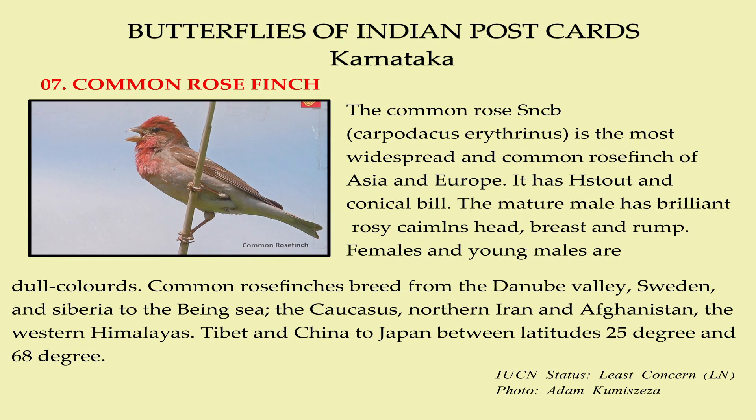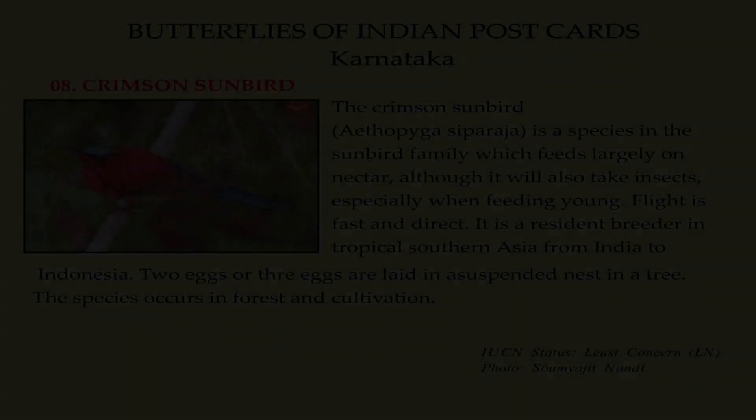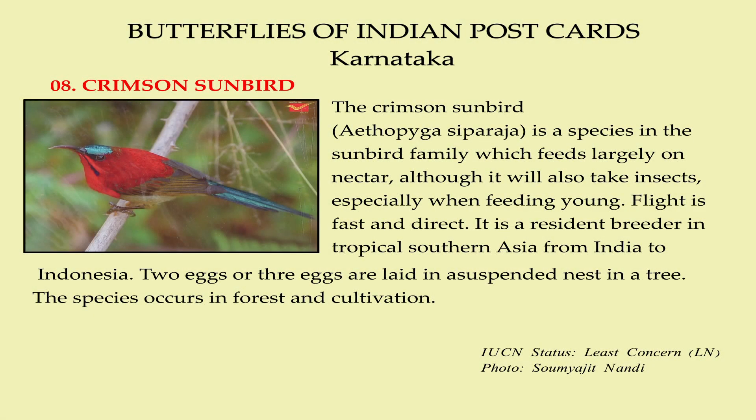The Common Rosefinch, Carpodacus erythrinus, is the most widespread and common rosefinch of Asia and Europe. It has a stout and conical build. The mature male has a brilliant rosy-crimson head, breast and rump, while females and young males are dull colored. Common Rosefinches breed from the Danube Valley, Sweden and Siberia to the Bering Sea, the Caucasus, northern Iraq and Afghanistan, the western Himalayas, Tibet and China to Japan, between latitudes 25 and 68 degrees.